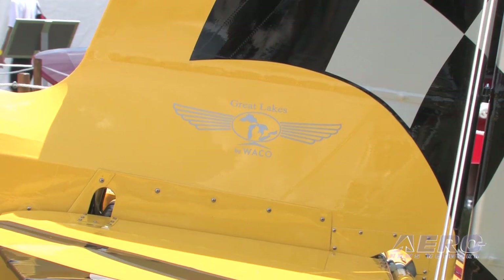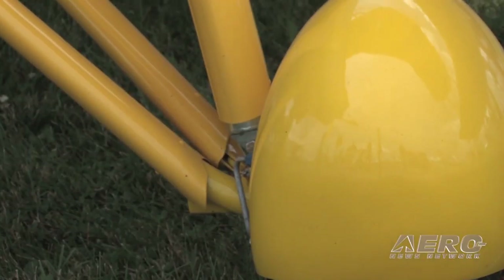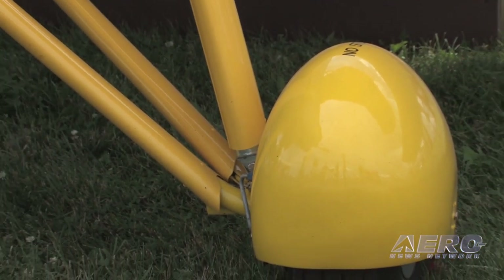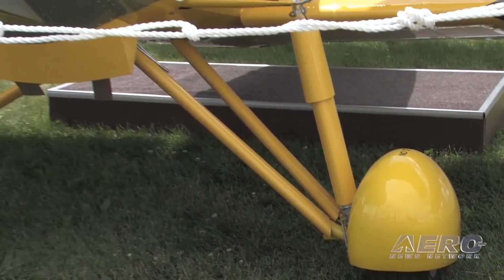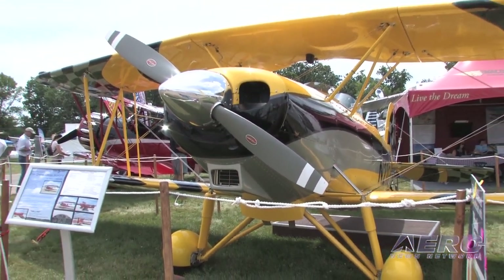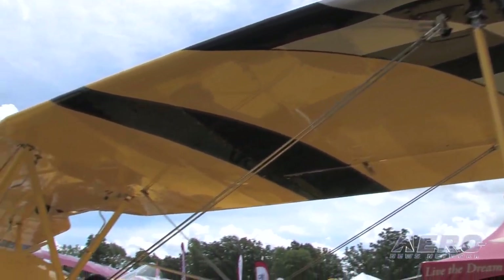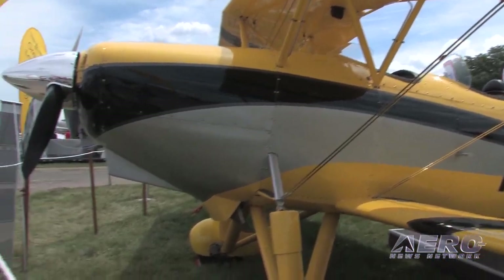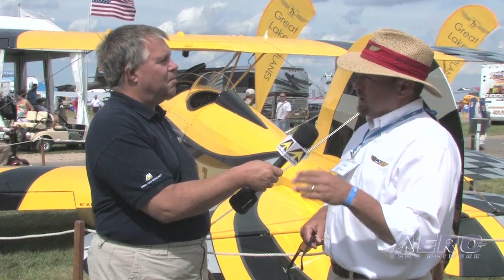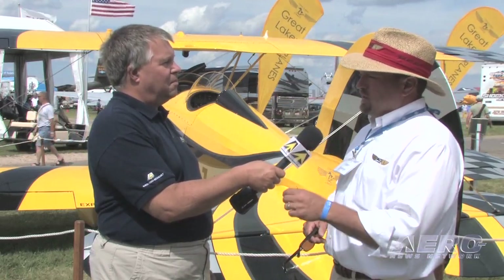So somebody comes and orders an airplane from you — how involved are they in the process, and what is that process from signing their name on a piece of paper to flying at the airport? To order an airplane, we accept a $5,000 refundable deposit. We've refunded a couple of deposits over the years from people due to medical issues, hangar space problems, or any number of things. The deposit guarantees you a serial number, and when we start construction of your airplane, there are progress payments throughout the assembly of the airframe. The Great Lakes, much like the Waco, can be very customized.